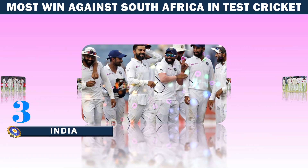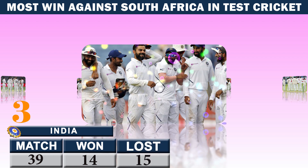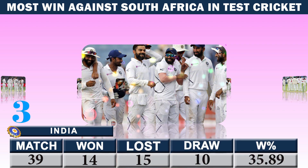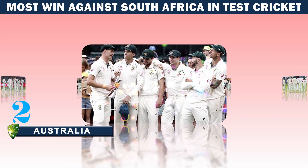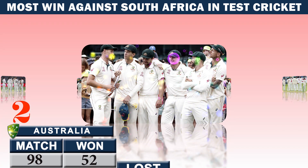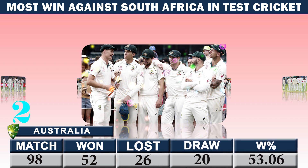Number three: India — matches 39, won 14, lost 15, draw 10, winning percentage 35.89. Number two: Australia — matches 98, won 52, lost 26, draw 20, winning percentage 53.06.